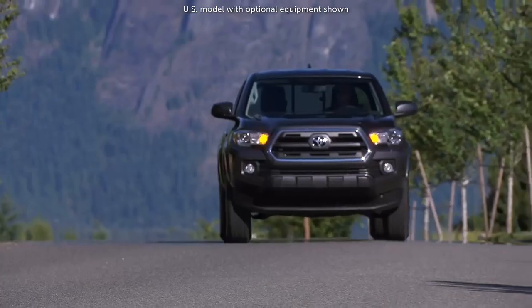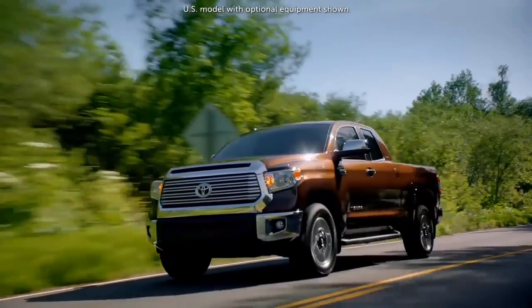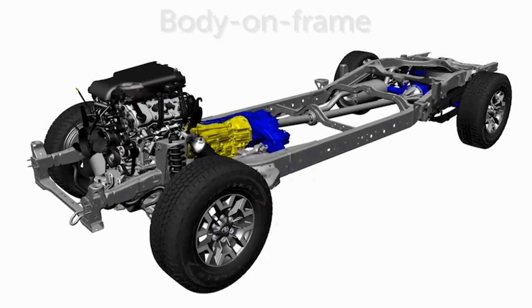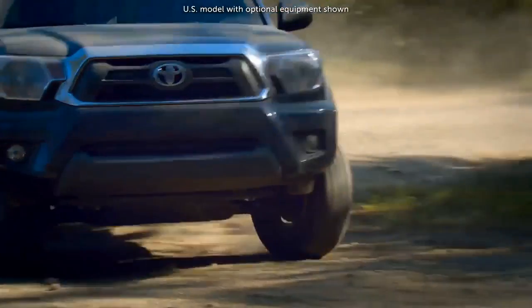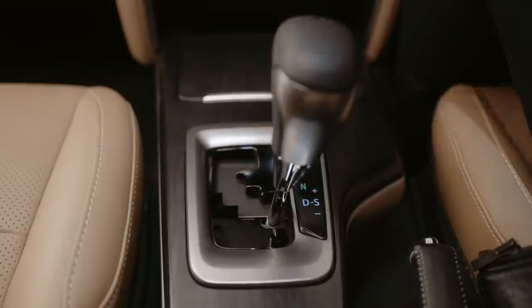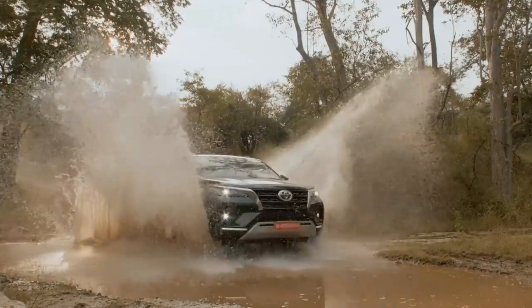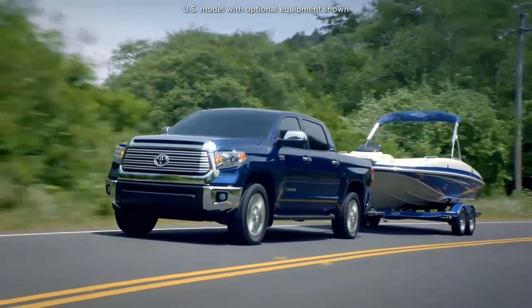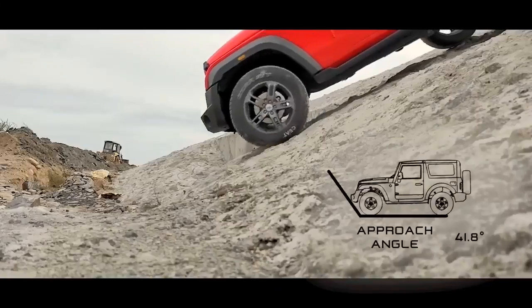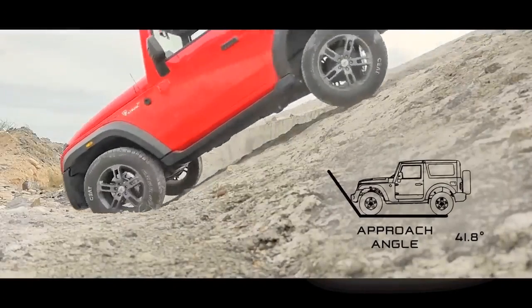All heavy vehicles like big SUVs, pickups, and trucks are based on body-on-frame chassis. Body-on-frame vehicles are more durable — they are often robust, can withstand better on off-roads, and have high payload and towing capacities. They can also sustain torsional twist, which makes body-on-frame vehicles more suitable for off-roading.